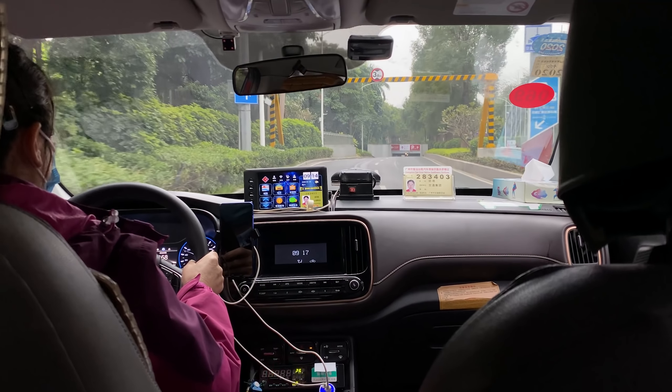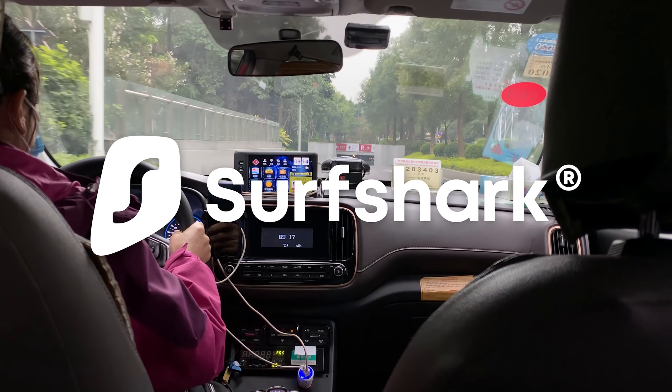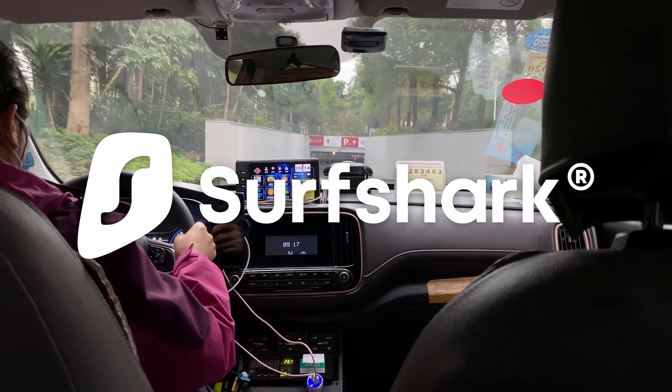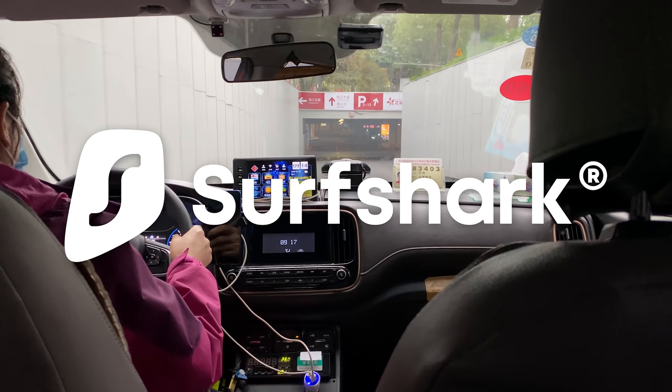Did you really think that I'd travel all the way to China without having Surfshark installed on my phone? I would have done it even if they weren't sponsoring this video, which they are by the way, and I'm super glad to be partnering up with them once again.